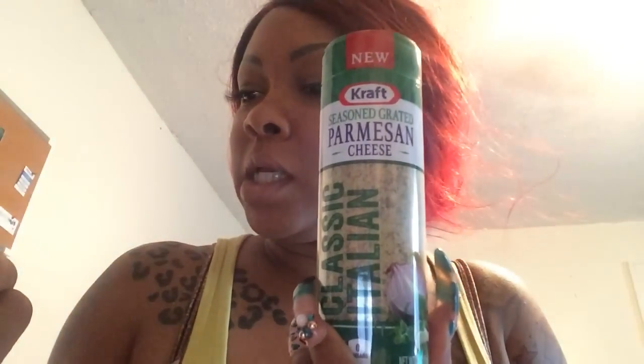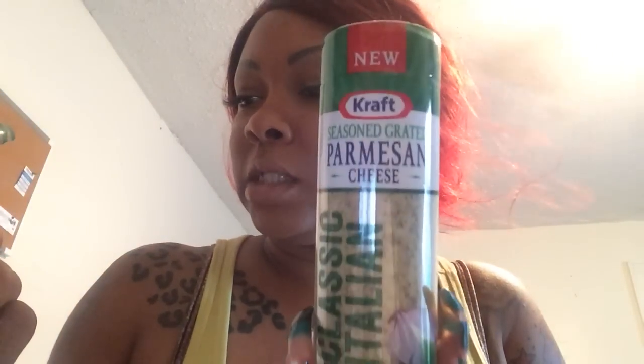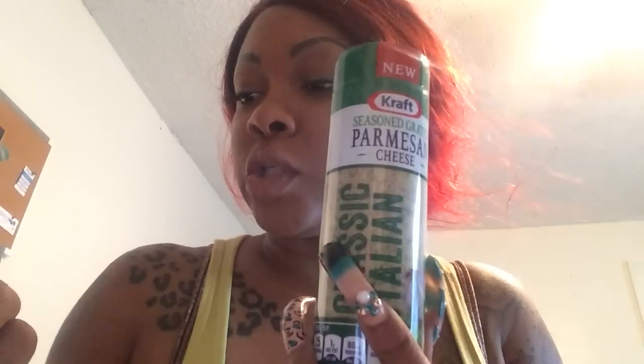Last but not least, I get to try the Sargento grated parmesan cheese. This is going to come in handy because we're having pizza tonight! This one is great with pasta and red sauce, you can mix it into burgers, or sprinkle it on steak before serving. It's a pretty good size — even with my nails I can show you — so I'm really glad they sent me that. I want to try the other flavors too.